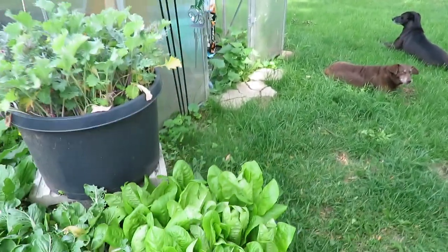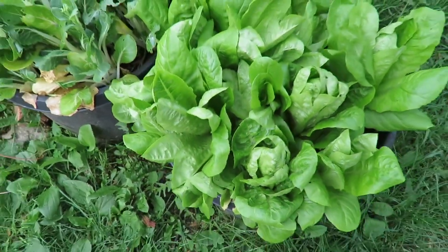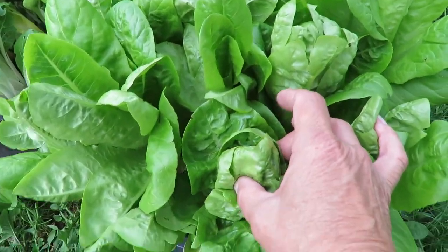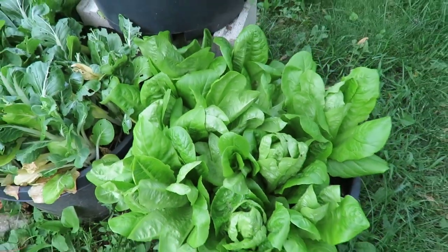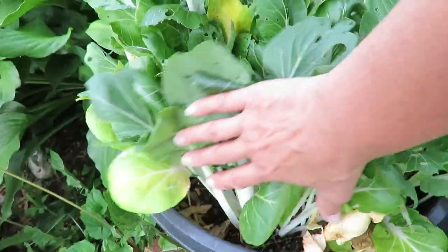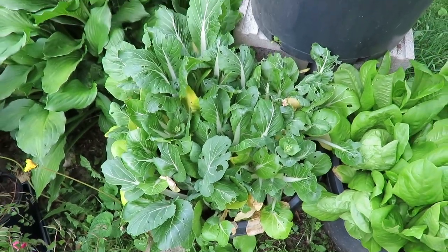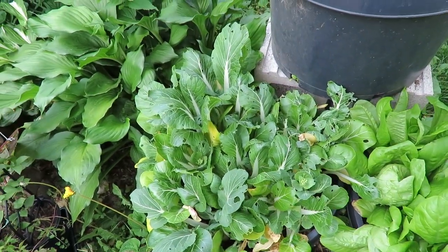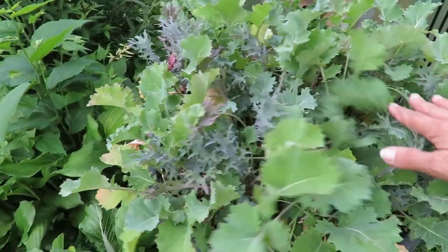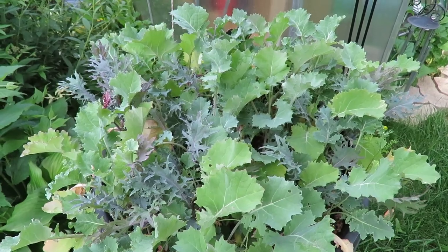Over here these are little gems. They're starting to form their heads and they're doing really well in that pot. My bok choy needs to be harvested, so we are going to harvest that and we'll have some stir fries this week. And the kale is doing really well — that is ready to be harvested as well.